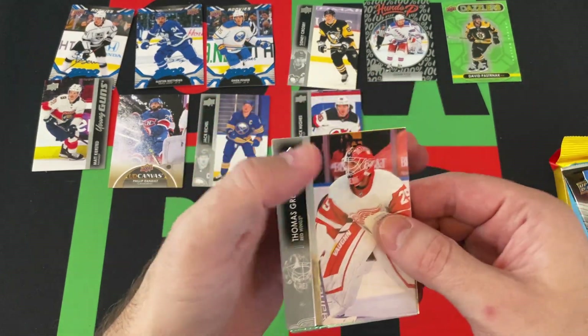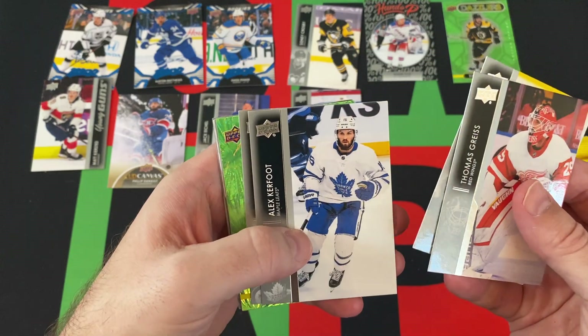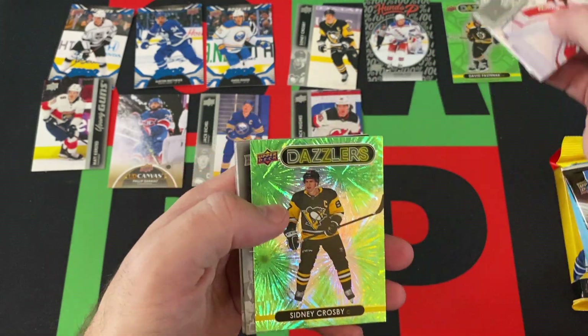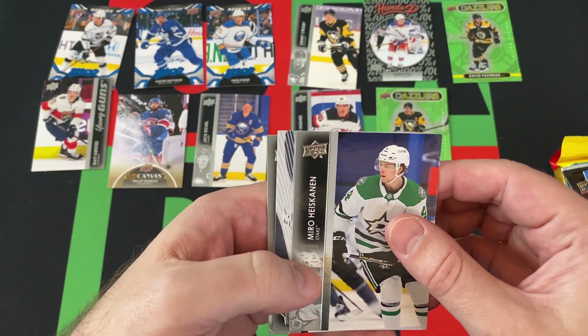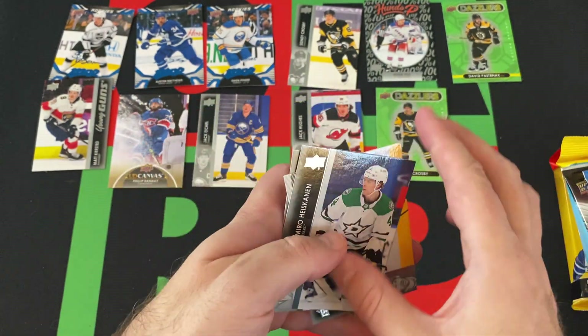Upper Deck packs never open well for me. Thomas Greiss, Brent Burns, Alex Kerfoot, Mark Scheifele, Sidney Crosby Dazzler — kind of cool. Miro Heiskanen, Marcus Foligno, and Jeff Skinner.